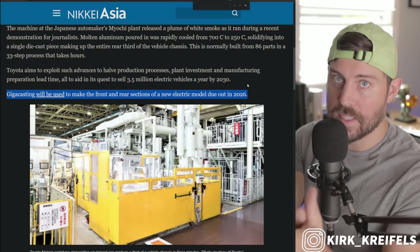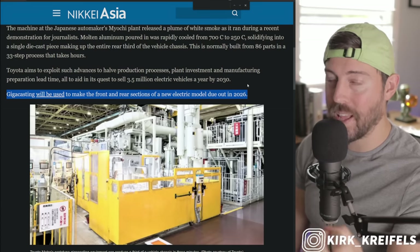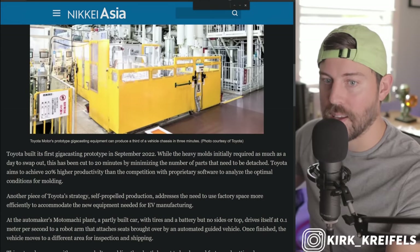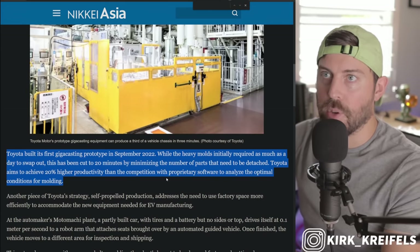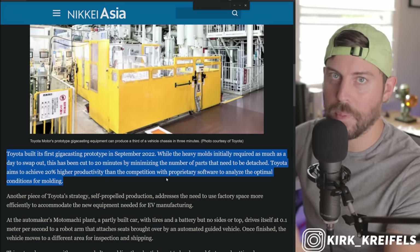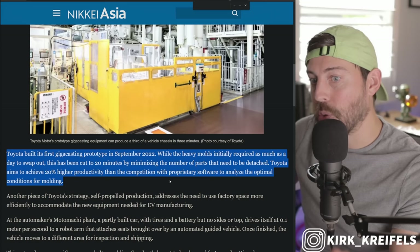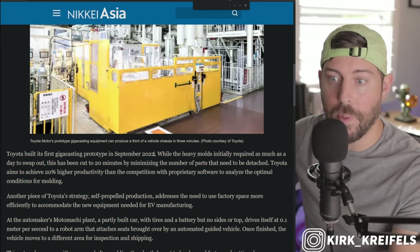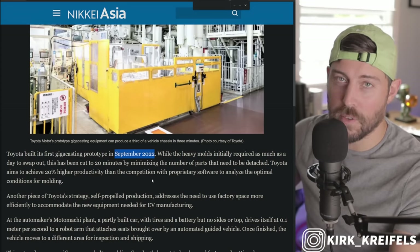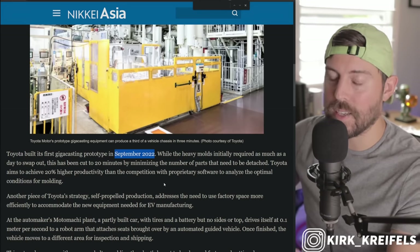The first vehicle on this platform will be a Lexus, and we'll be getting a concept of this flagship Lexus at the Tokyo Mobility Show, which I'll be attending to give firsthand impressions. Toyota started Gigacasting prototypes back in September 2022 — I first reported on it around January 2023 — so they've been working on it longer than we thought. Remember last year I talked about how Toyota tore down a Tesla Model Y and realized they need to stamp the car into big pieces instead of small pieces.